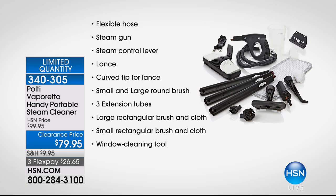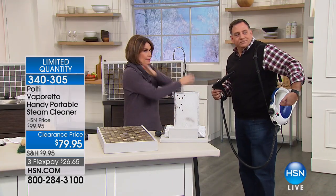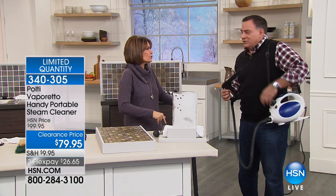You get the small and large round brush — you're going to love those. Three extension tubes, large rectangular brush and cloth, small rectangular brush and cloth, and a window cleaning tool as well. All of it. Everything Lou was talking about — head to toe cleaning, from ceilings to the floors.